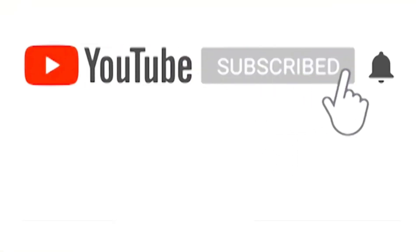Click on the subscribe button and press the bell icon to get updates from All Academy.